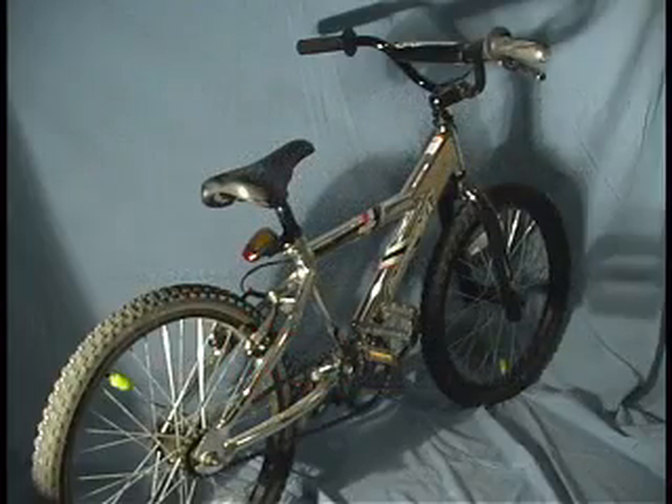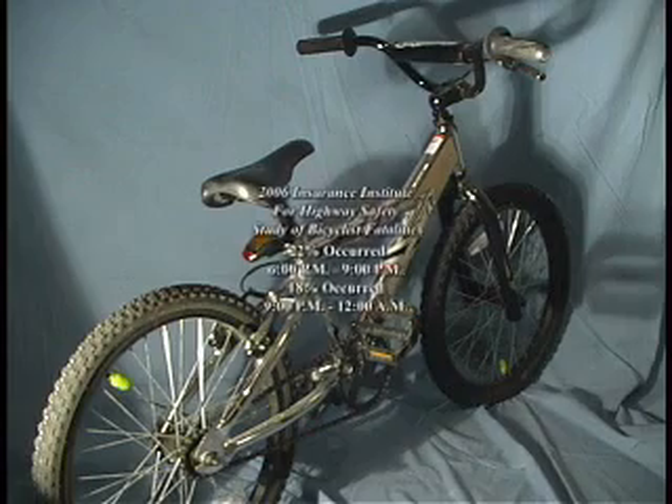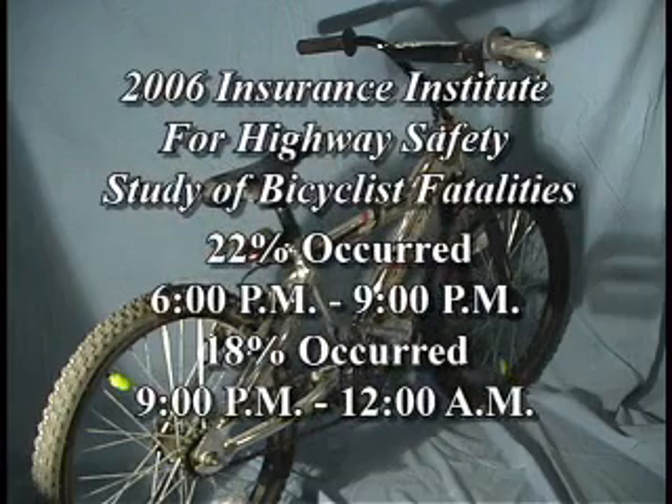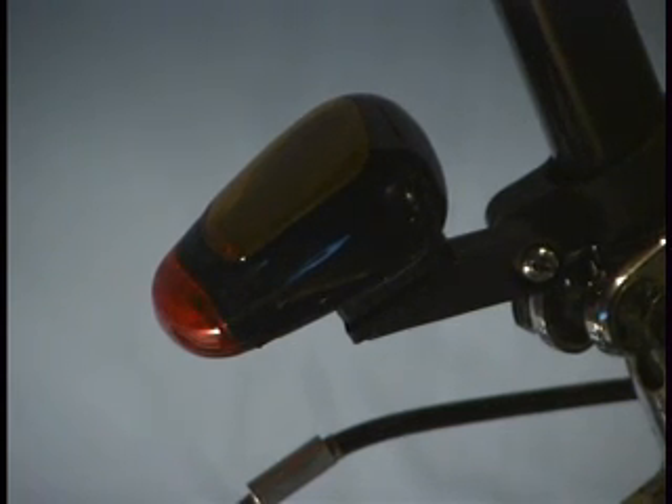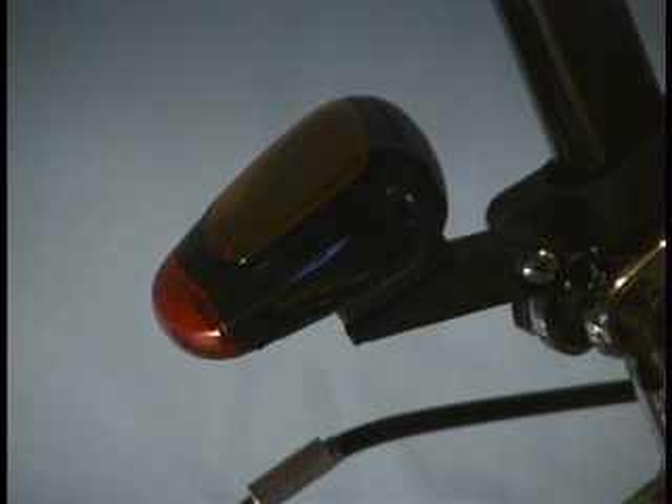A more recent study by the Insurance Institute for Highway Safety found that 22% of bicyclist fatalities in 2006 occurred between 6 o'clock p.m. and 9 o'clock p.m., the most during the day, while 18% took place between 9 o'clock p.m. and midnight. The most common advice given by biking magazines and websites: if you're riding at night, you absolutely should use a flashing red rear light. They all agree that bicycle reflectors are not sufficient for safety.